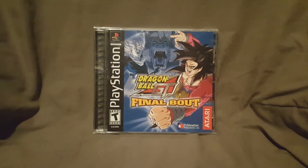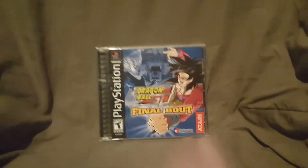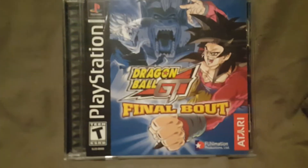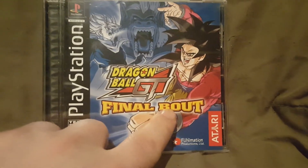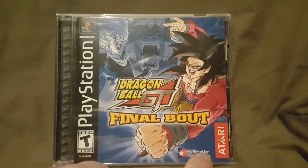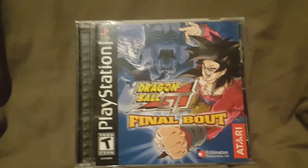What's going on YouTube, anime fan 5672 back again with another video. Today we're taking a look at another piece of my video game collection, so if you enjoy this video and video games don't forget to hit that like button. Today we're looking at Dragon Ball GT Final Bout for the original PlayStation. You can see the PlayStation logo, Funimation Productions, and Atari right here. This is rated T for Teen because it's a Street Fighter style kind of game.